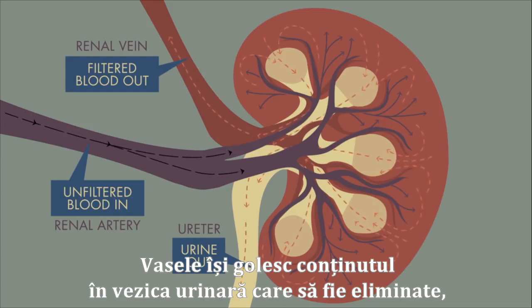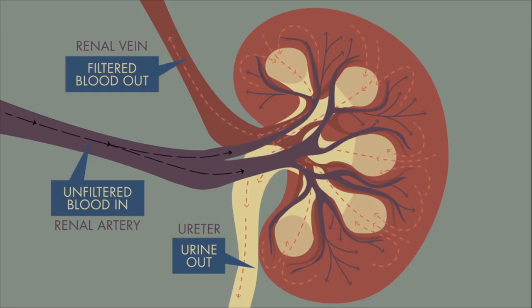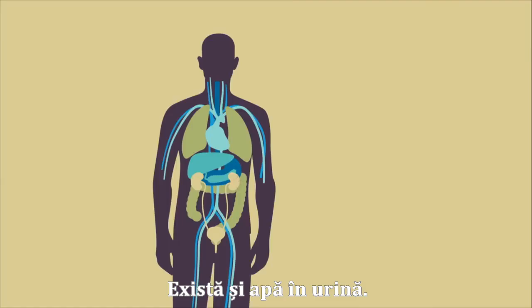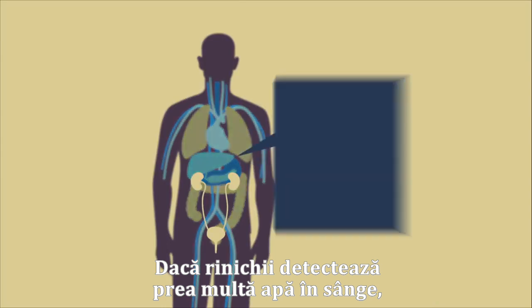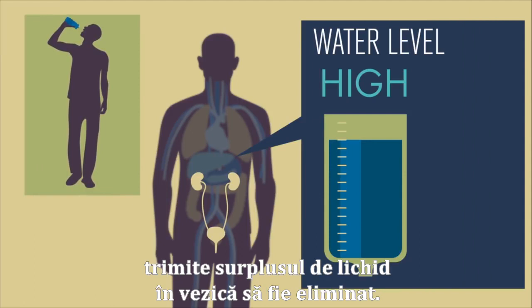These tubes empty their contents into the bladder to be discharged, ridding your body of that waste once and for all. There's water in that urine, too. If the kidney detects too much of it in your blood — for instance, when you've chugged several glasses at once — it sends the extra liquid to the bladder to be removed.